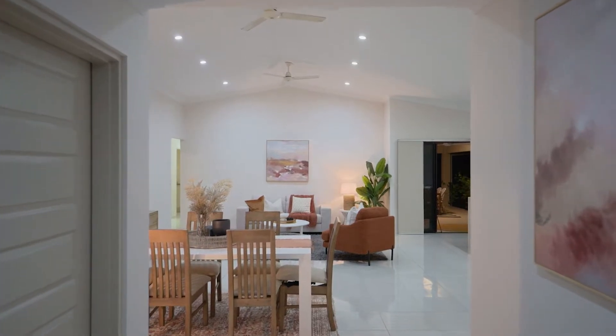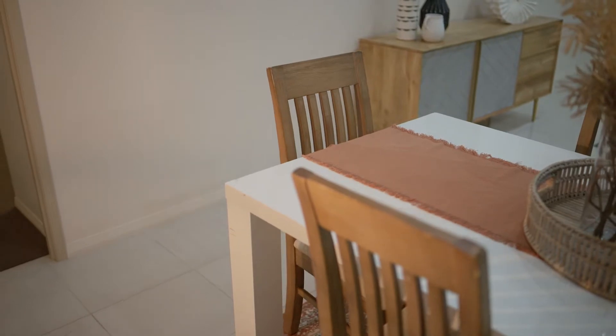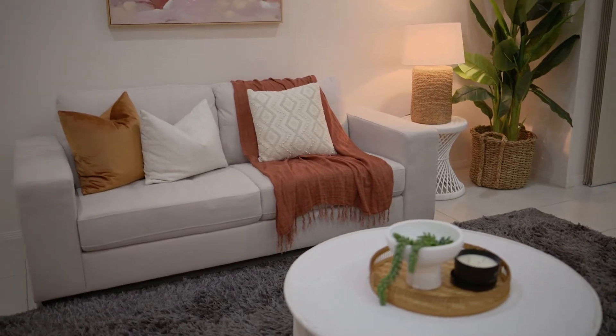A beachside lifestyle deserves to be taken advantage of. With raked ceilings, high-end finishes throughout, expansive living areas, and positioned in one of Bushland Beach's quietest streets, this is what dream homes are made of.